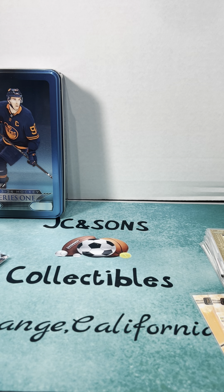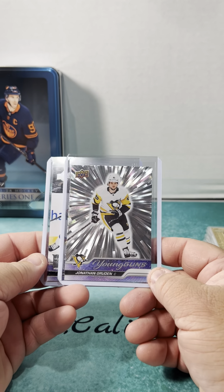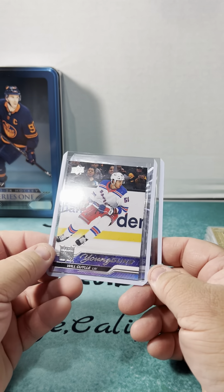I can't seem to find it right now, but from the other box that I did open, I did get these two Jonathan Gruden Young Guns as well as the Will Cuylle.